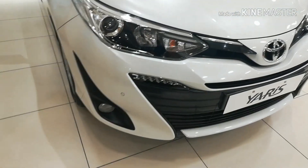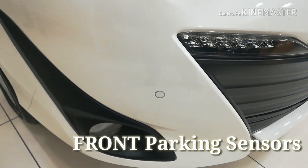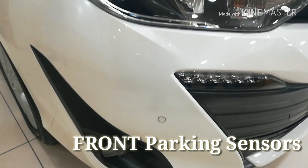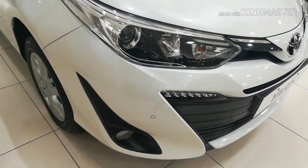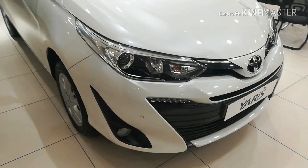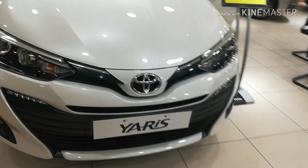A best-in-class feature offered in this car are front parking sensors, which are only offered in high-end cars. Being a car of this segment — the budget luxury segment — this car offers front parking sensors. This is the Toyota branding as you can see.